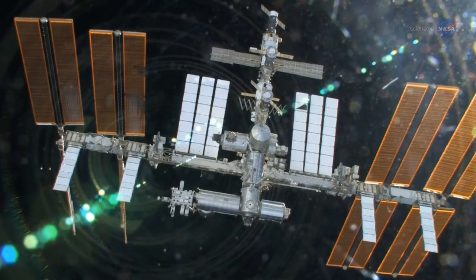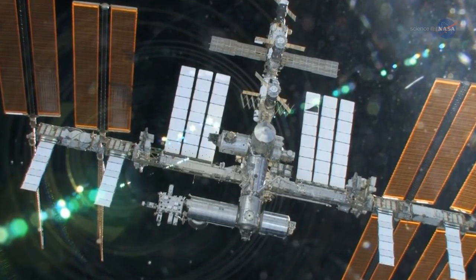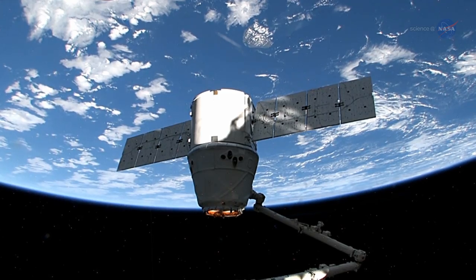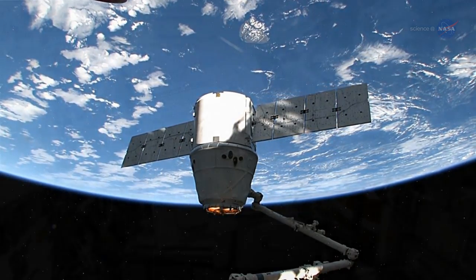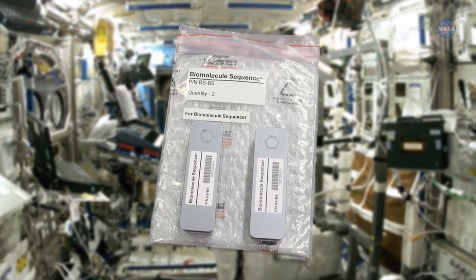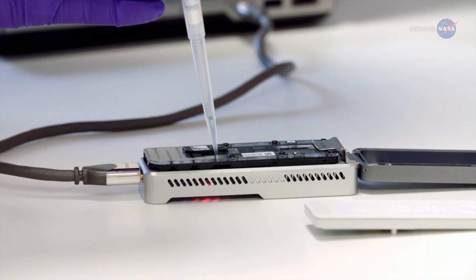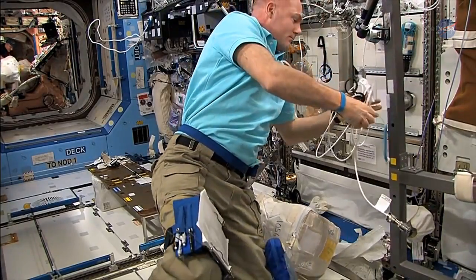Now, thanks to an experiment just delivered to the International Space Station, it may be possible to do all these things in space. On July 20, 2016, a SpaceX Dragon supply ship docked with the ISS carrying thousands of pounds of supplies. Among the items on board was a handheld DNA sequencer named MinIon, developed by Oxford Nanopore Technologies. MinIon works well on Earth, and NASA's biomolecule sequencer investigation will find out if it works just as well in microgravity.